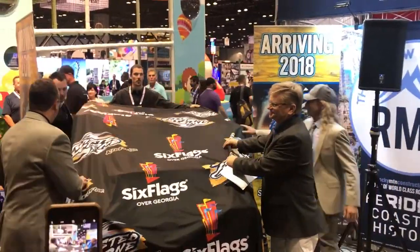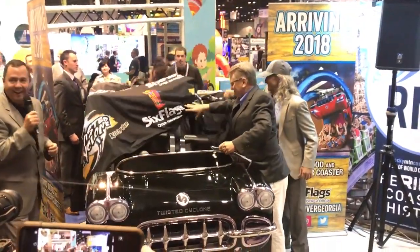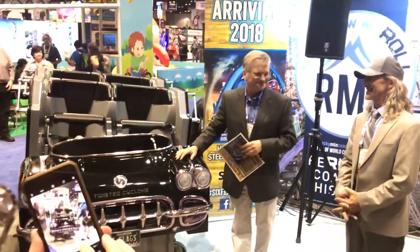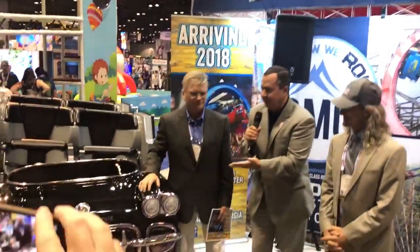We are so excited to show you the new coaster car that will be themed out for Six Flags Over Georgia this year. So without further ado, let's show them what it looks like. Ooh! How cool is that? This coaster car is themed after a 1960s sports car convertible, and when you're riding on it, your hair is going to be on fire the entire time.